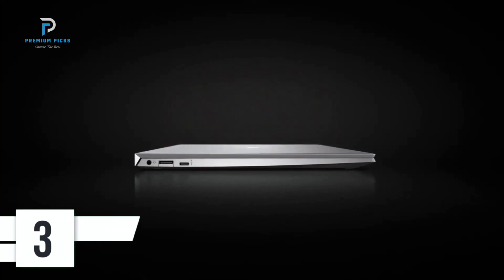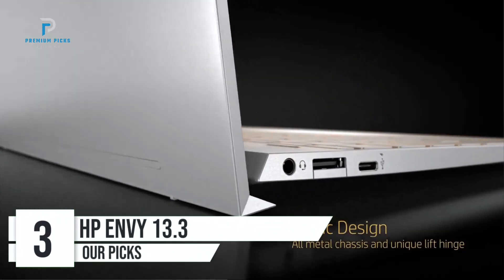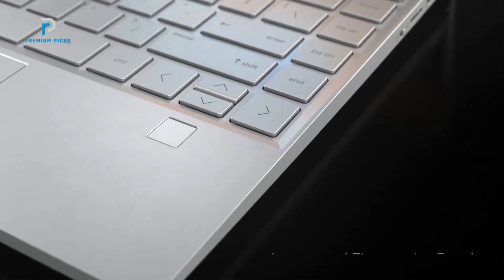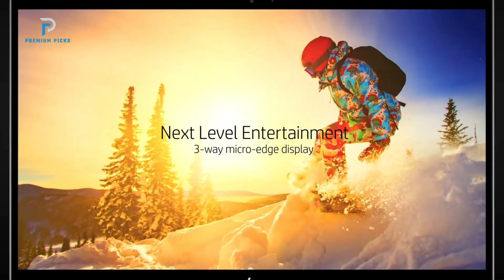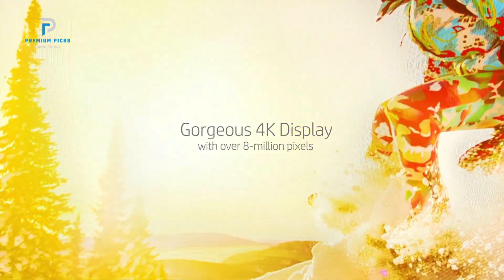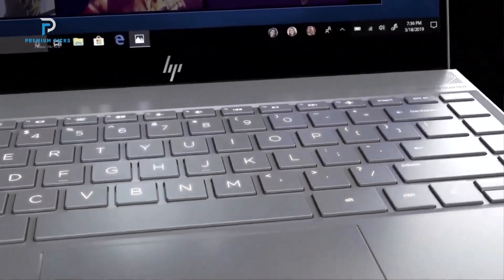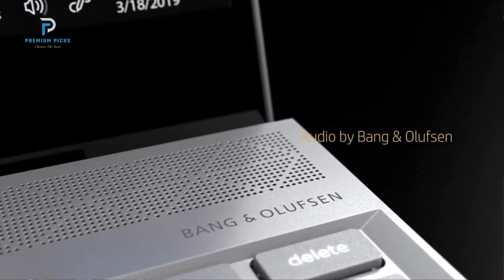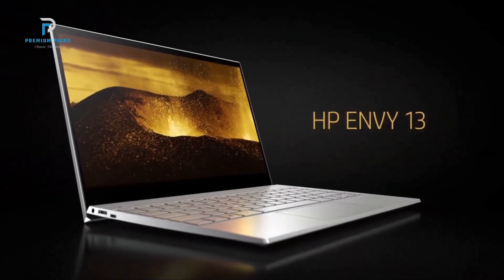Number 3: HP Envy 13 Ultra Thin Laptop. The HP Envy 13 Ultra Thin Laptop strikes a balance between portability, performance, and style. Designed for users who need a powerful machine for everyday tasks without compromising on aesthetics, this review will break down its key features and performance, focusing on the 13.3-inch Full HD display, Intel Core i5-8250U processor, and 256GB SSD. The HP Envy 13 stands out with its ultra-thin and lightweight design, weighing just over 2.8 pounds. Its sleek gold finish gives it a premium look, making it perfect for professionals who need a stylish laptop that complements their on-the-go lifestyle.